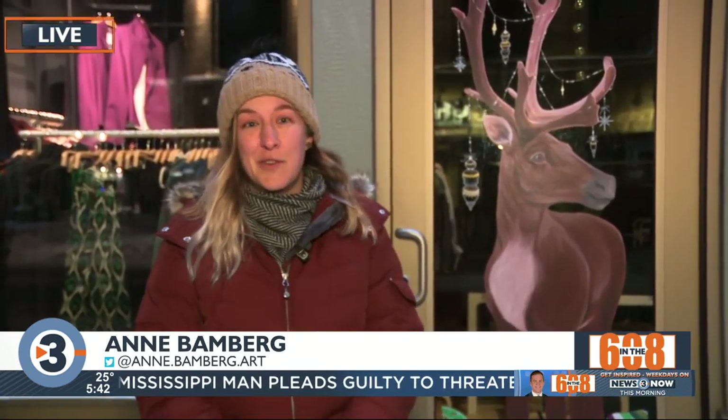I actually work over at Little Pop Color Shop here in downtown Middleton. I had done some windows for us, and the DMBA had invited me to be part of this project back in June. We've been planning for a long time now.